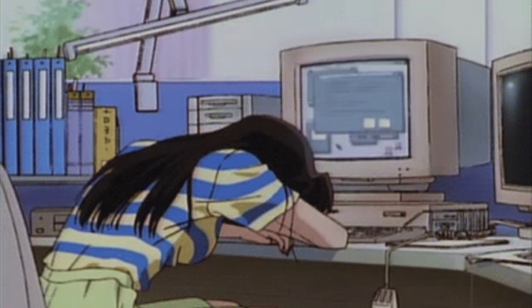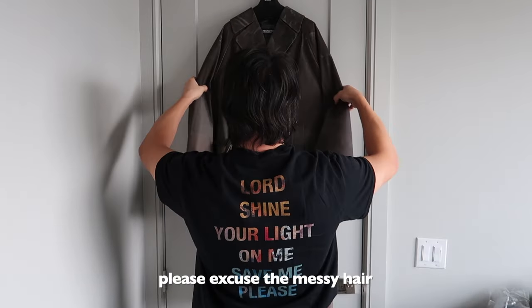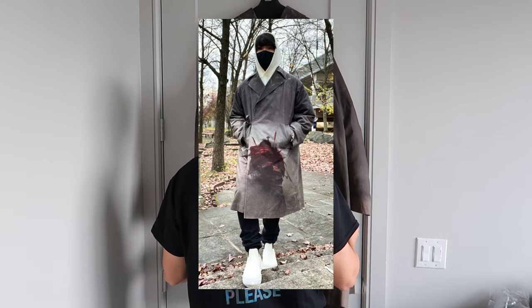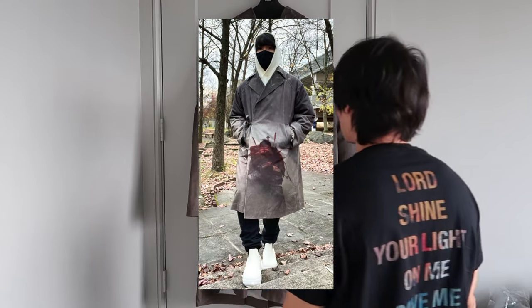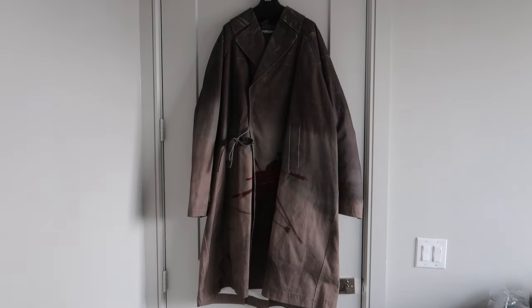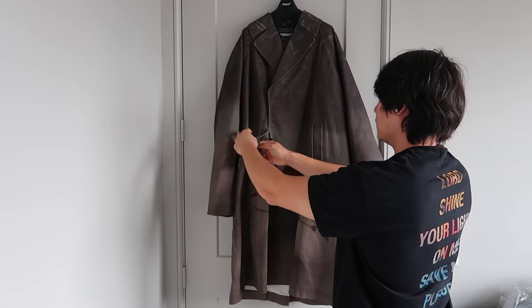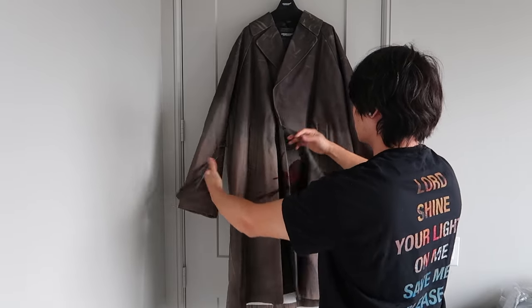I thought I'd start off the series with something light. Since I posted this picture on Instagram a couple of years ago, every once in a while I get requests to review this coat on YouTube, and I thought it'd be a fitting start to the series. Here we have the Undercover River Samurai Trenchcoat from their Fall Winter 2020 collection.